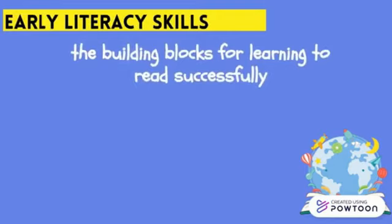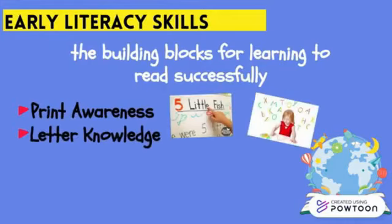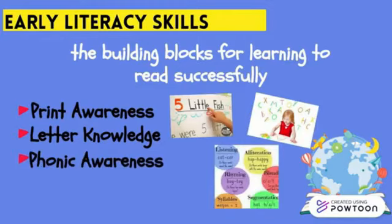Early literacy skills are the building blocks for learning to read successfully. There are three key points: first, print awareness — young children need to learn basic things about how books work, such as reading from left to right and top to bottom. Second, letter knowledge — learning the names of letters and recognizing their shapes. Third, phonemic awareness — understanding how sounds in spoken language work, including identifying individual letter sounds and hearing each sound that makes up a word.